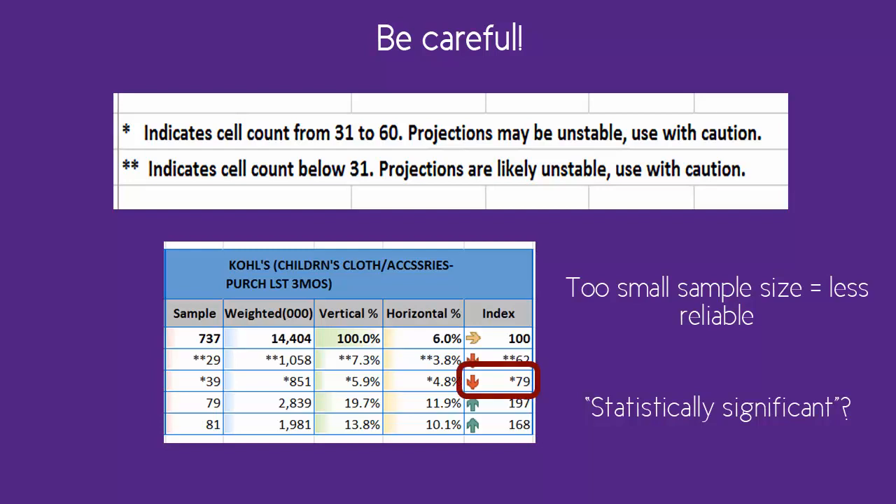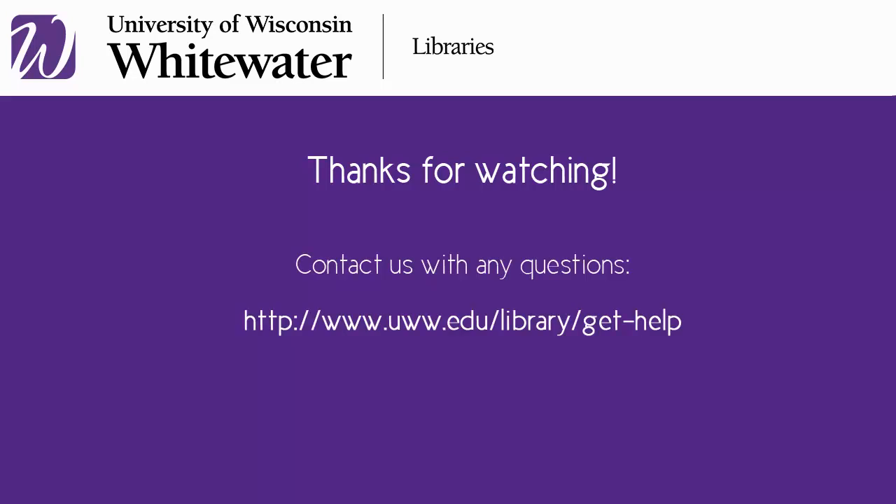The index here of 21% lower than average seems significant enough, but it may be mitigated somewhat by the small sample size of 39 in this row. Please continue on in this tutorial or video series if desired. Don't hesitate to contact the library with any questions.